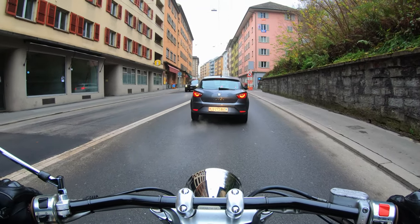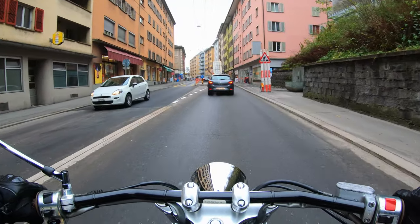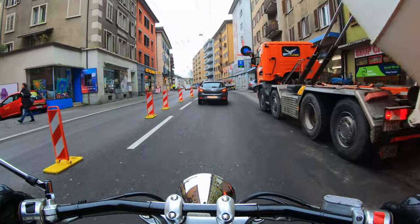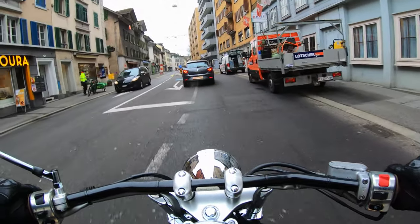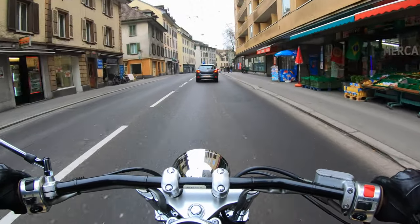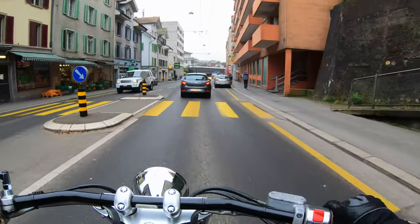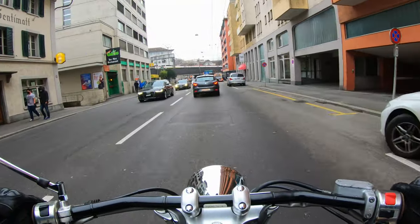This is kind of Lucerne's ghetto-ish street — not that I mind, I actually like the street. It's just a lot of Slavic, Indian, Sri Lankan, and African people live here, and you have a lot of really cheap stores where you can get pretty interesting foreign stuff, like African shampoos and things like that. It's pretty cool here, I like it.